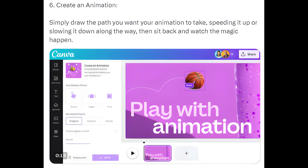Way 6: Create an Animation. Simply draw the path you want your animation to take, speeding it up or slowing it down along the way, then sit back and watch the magic happen.